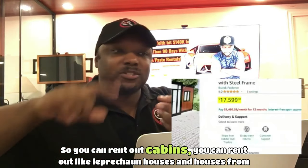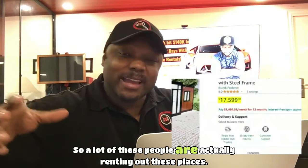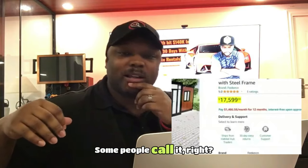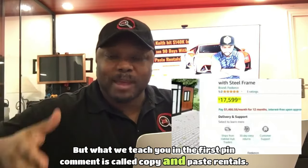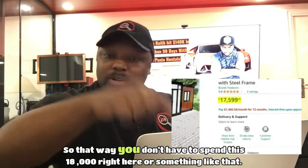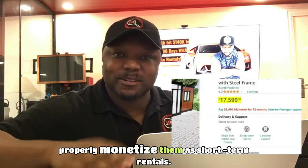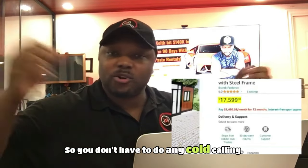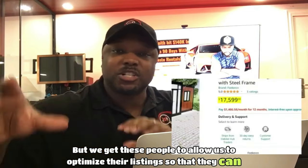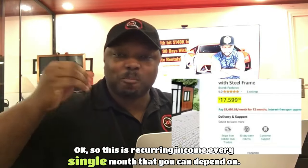You can rent out cabins, leprechaun houses, houses from movies, all different types. A lot of people are renting out these places on Airbnb as short-term rentals and VRBO. What we teach in the first pinned comment is called 'copy and paste rentals.' This business model shows you how to find people that already have these properties so you don't have to spend the $18,000. These people already own properties but don't know how to properly monetize them as short-term rentals. We get them to allow us to optimize their listings for more bookings, and we split the income — recurring income every single month.